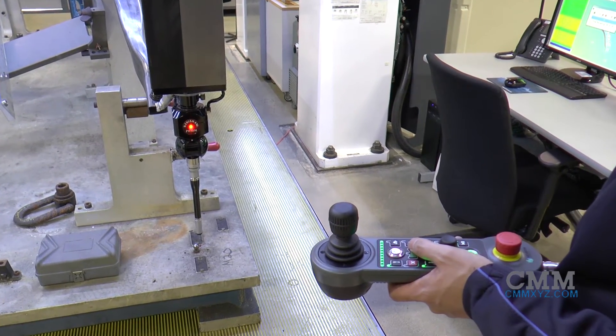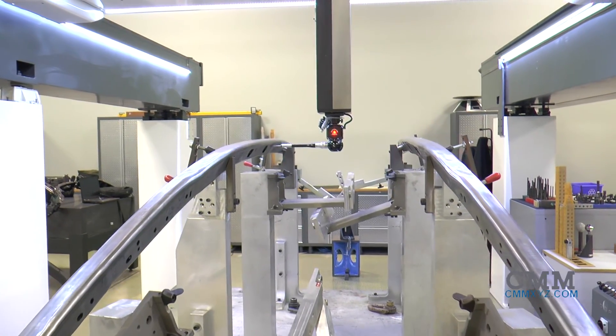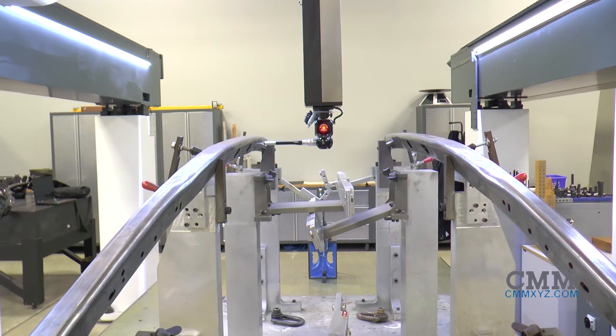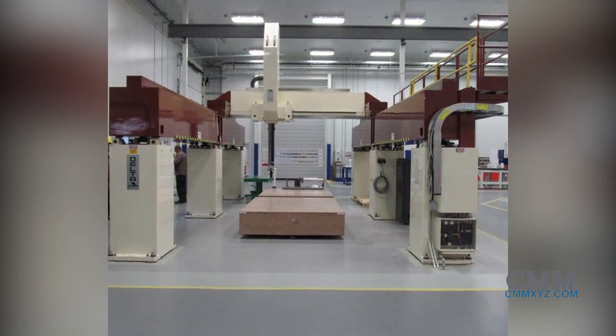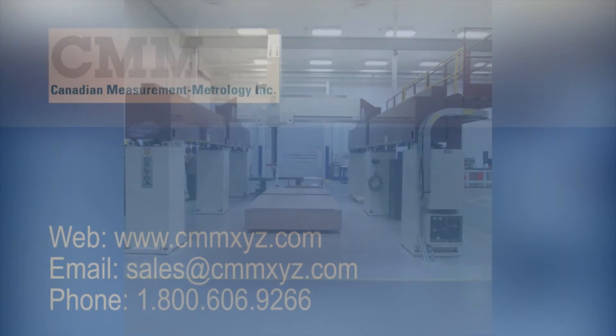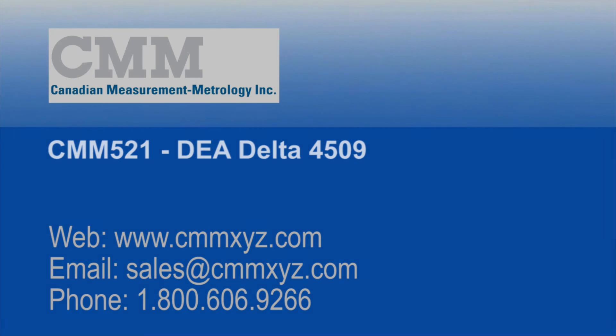Quite literally, the style of the DEA gantry CMM was built to last a thousand years, built to provide integrity for its lifetime. This machine delivers all the fundamentals — accuracy, repeatability, stability, and intrinsic ruggedness — not found in machines built during the last 10 years.